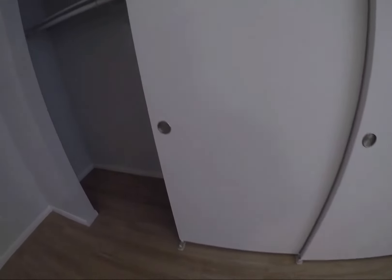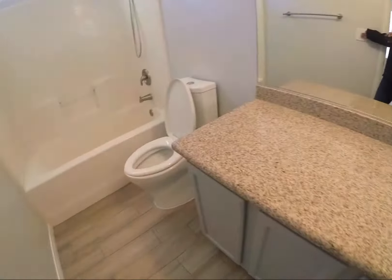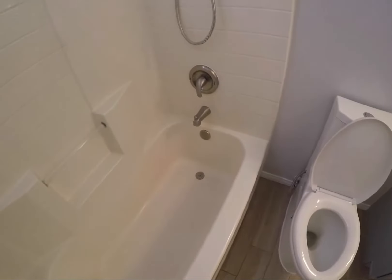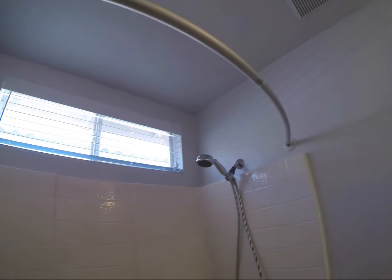We do have closet door guides, even though they're kind of bulky. Beautiful stone counters, nice toilet. Looks like they upgraded these fixtures at some point. We have a blind up there too, even though it's probably not needed, and the shower rod is staying.